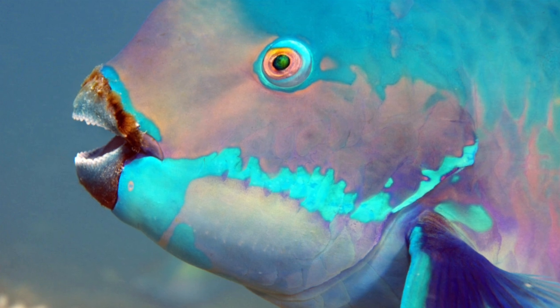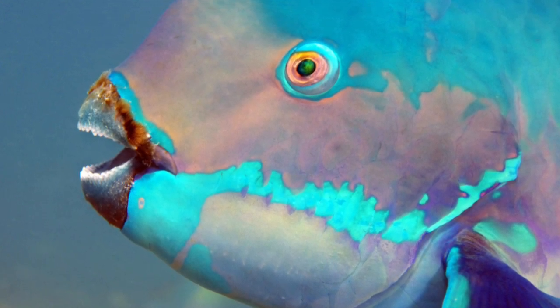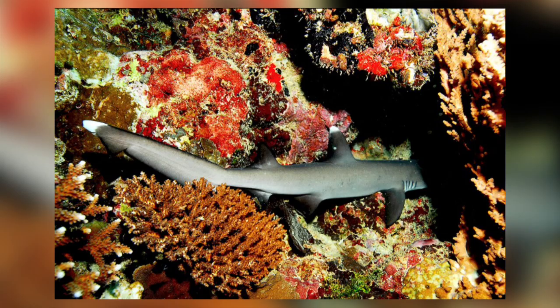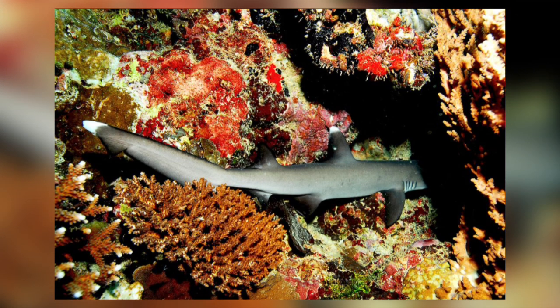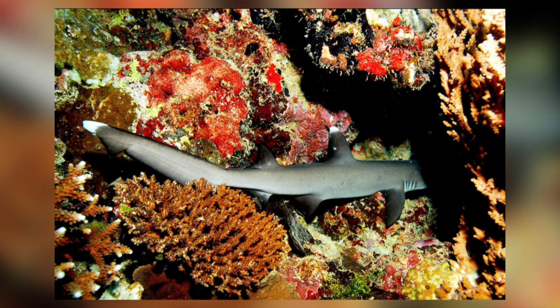They feed on octopuses, crustaceans, and reef fish such as snappers, parrotfish, and triggerfish. They use electroreceptors in their snouts to detect their prey. They will sometimes chase and trap their prey in crevices, and then wriggle their slim bodies and snout into the crevice and under coral heads to get it. They have been observed twisting and turning violently, breaking coral to get to their prey, tearing their fins and skin in the process.